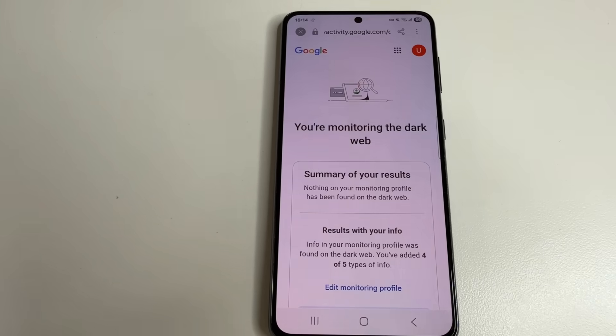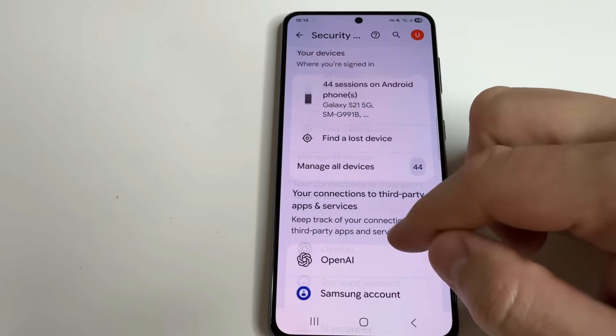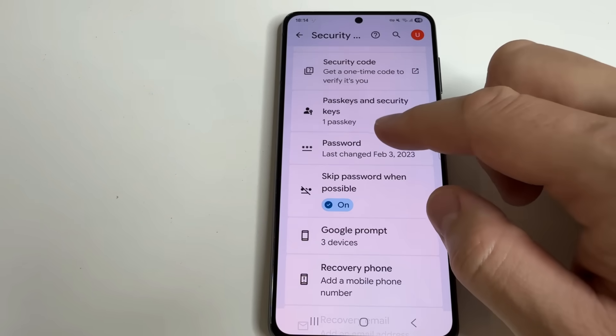The last setting, which may seem trivial to some users, is actually worth paying attention to — this is a strong password for your account. Tap Back, then scroll up to Password and open that tab.